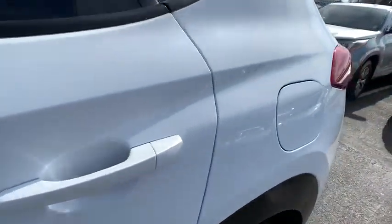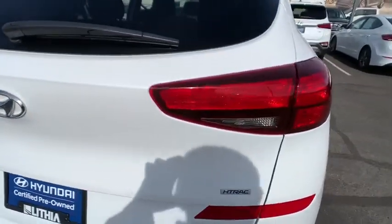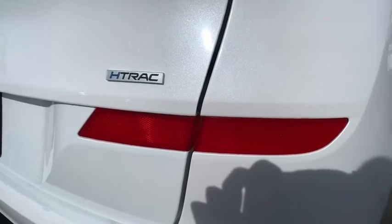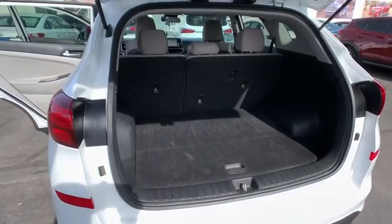ABS four-wheel, cruise control, AM FM stereo radio, auto off headlights, rear defrost, electronic stability control, bucket seats, child safety locks, passenger airbag, MP3 player, and power door locks.